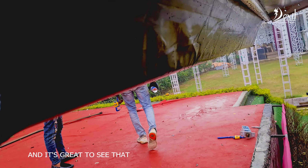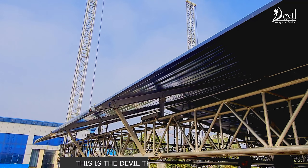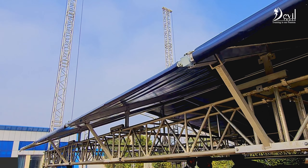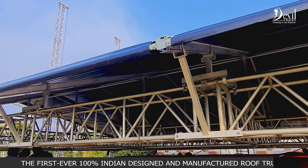It's great to see that it's working fine even in hot weather. This is Devil Truss roof structure — the first ever 100% Indian designed and manufactured roof truss.